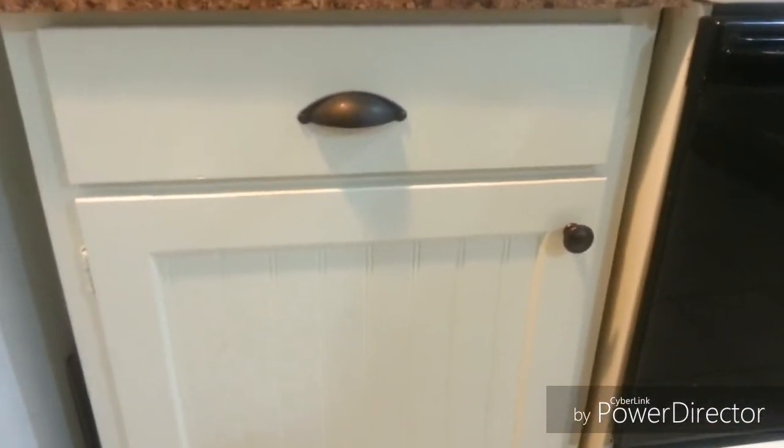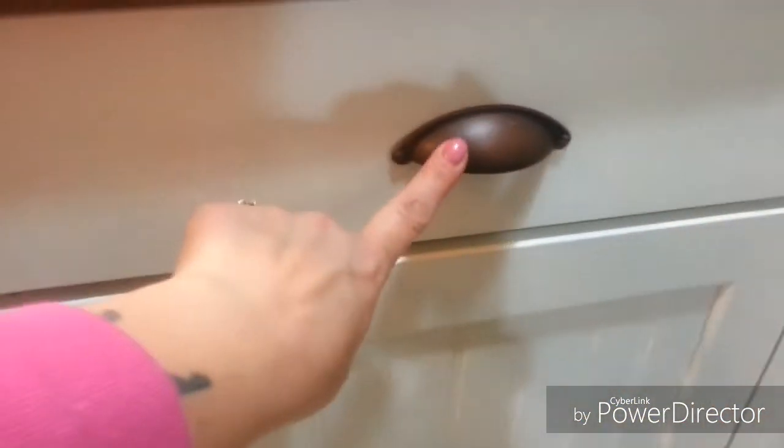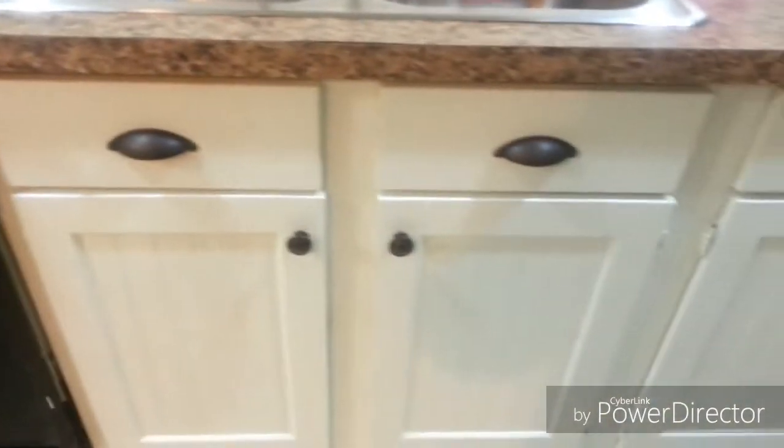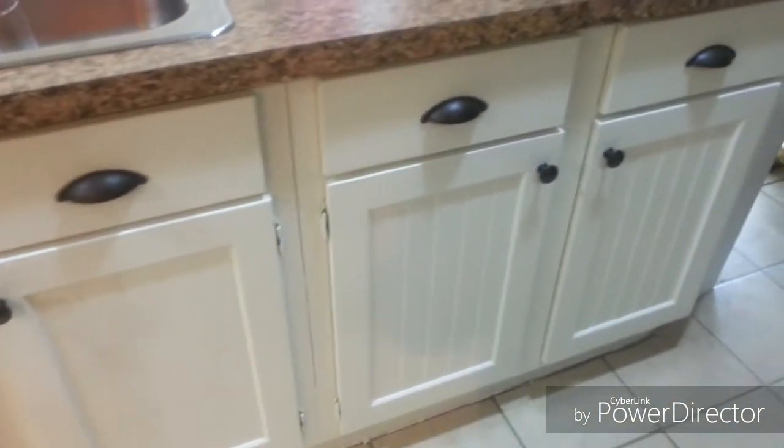My kitchen's not the cleanest, but I wanted to show you what they look like all done — my beautiful new cabinet doors, custom built by my hubby himself. They're all done and installed, and he got me the nice hardware I wanted. I'm so excited — it looks totally different in here. It looks like a brand new kitchen! I just wanted to share with all of you. Thanks for watching.